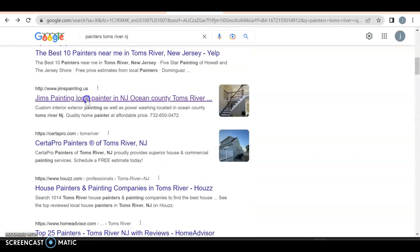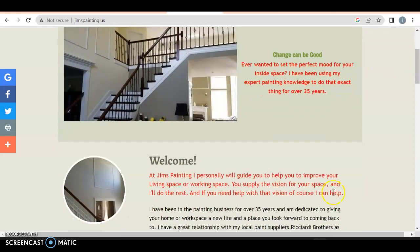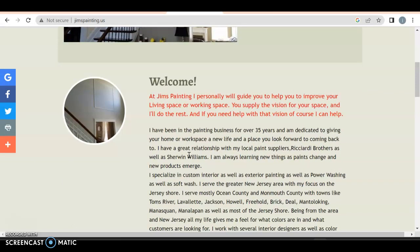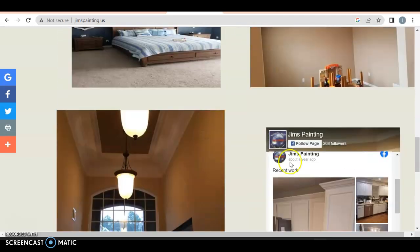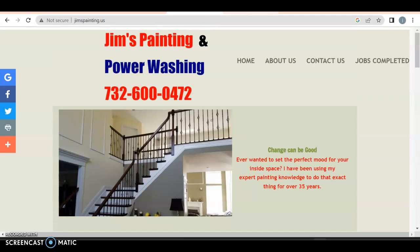Let's take a look at what your competitor is — Jim's Painting, Local Painter, New Jersey, Ocean County, Tom's River. Because these are all small areas, you've got to look at counties instead. Jim's Painting and Power Washing — home, about us, contact us, jobs completed. The only reason I think they're doing really well is because they have an old website — they've been in business for 35 years. You can tell it doesn't look great; it looks old and hasn't been redone in a while. But the age of their domain helps them. They don't talk a lot about what it is they're offering, but they have pictures of their work and possibly a Facebook page and blog. So beating them out on content shouldn't be too hard.